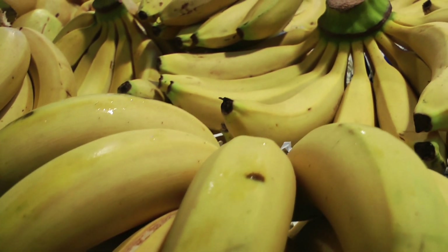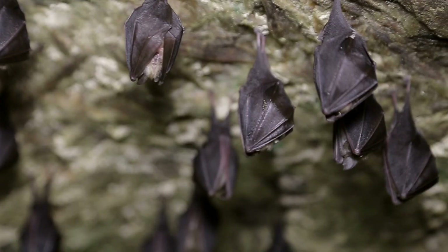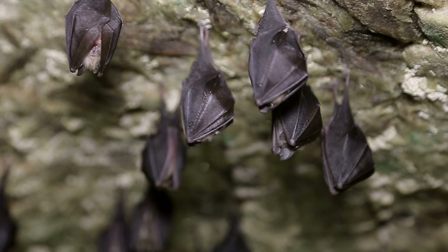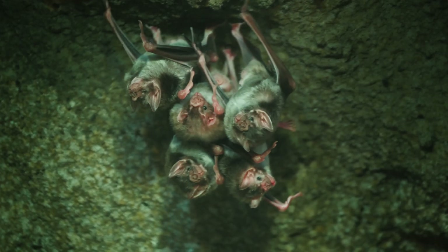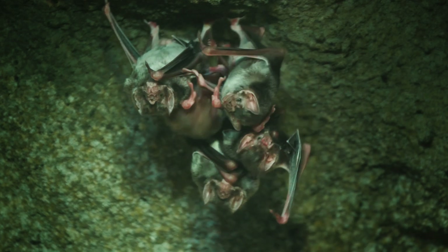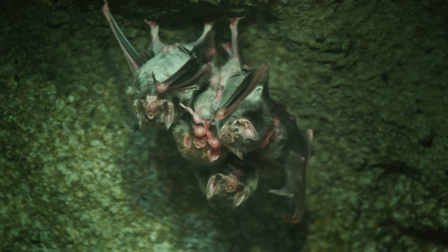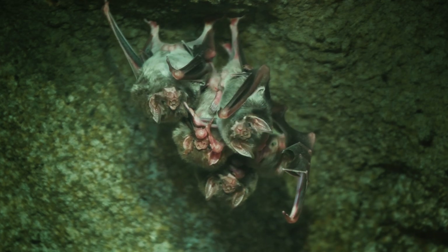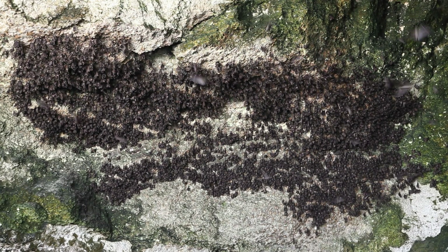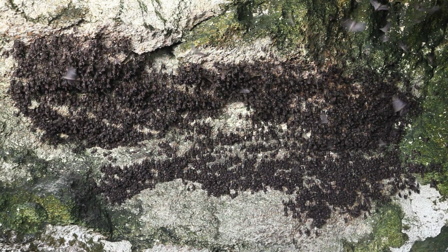Bats pollinate plants, like bananas, mangoes, and the agave plant. There are more than 1,400 different species of bats around the world. Vampire bats are real, but they mainly feed on animal blood, not human blood. They live in Central and South America. Bats hang upside down to rest, using their feet to grab onto branches and cave ceilings. Bats live in groups called colonies, which can range from a few dozen to thousands of bats.